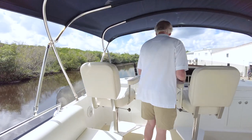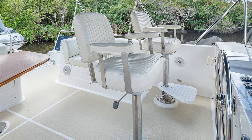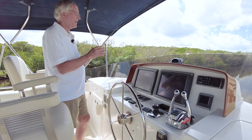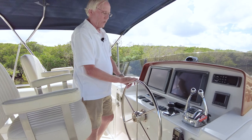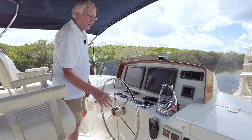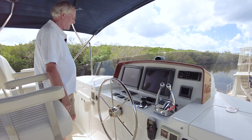Stepping up forward, you have two Pompanette helm seats — a guest seat and a captain's seat. Up here we have two newer Garmin 7215 screens — a very nice setup, very easy to drive from. We've got autopilot, engine controls, engine systems with the vessel views, and joystick control. Just a very easy, comfortable setup with a Fusion stereo as well.